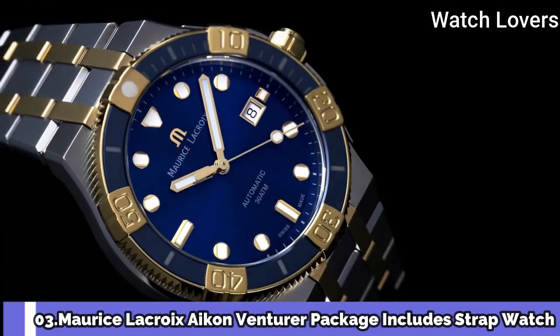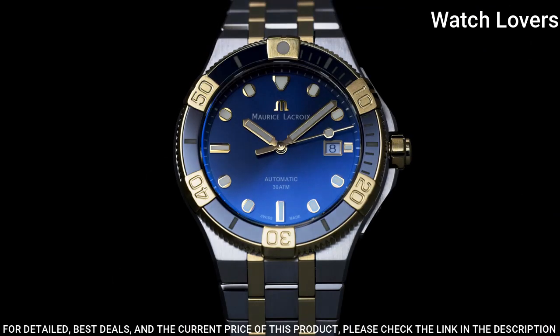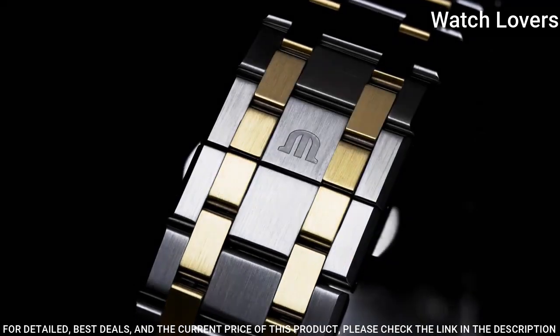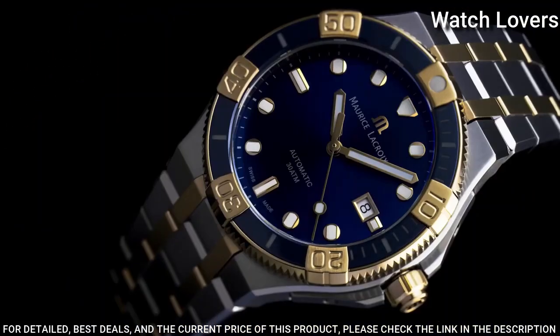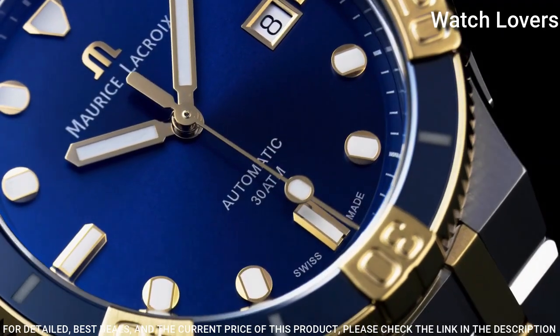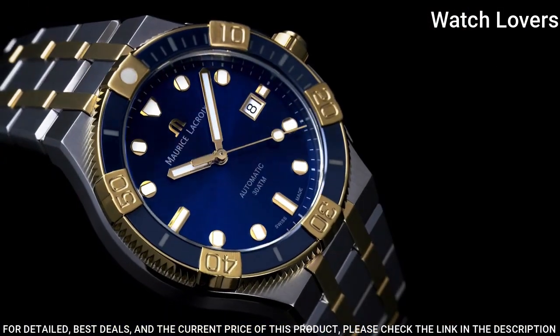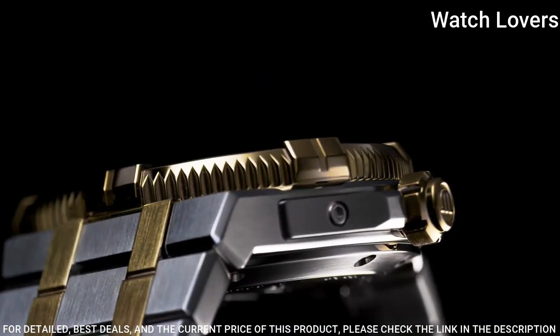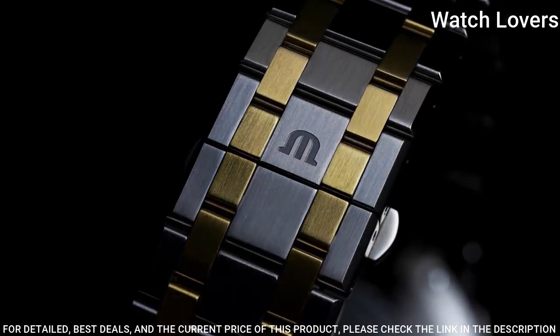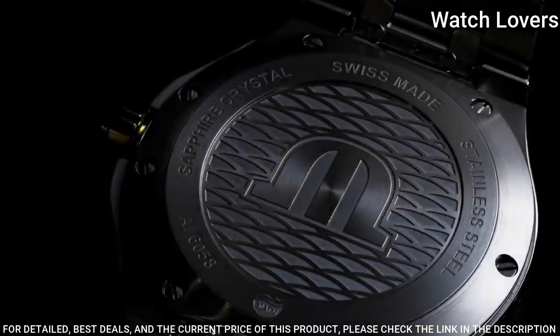Number 3. Maurice Lacroix Icon Venturer — package includes strap and watch. Maurice Lacroix has extended its sporty Icon Venturer collection with one model in bronze and brown ceramic with a deep green dial, and another in gold and steel with a blue dial. The Icon Venturer is an evolution of Maurice Lacroix's 1990s dive collection, the Calypso, and began life as a crossover sports-urban watch with a quartz movement before switching into mechanical automatics. 2020 models hit hot trends including the use of bronze. Case thickness 15mm, 43mm case, water-resistant 300m.